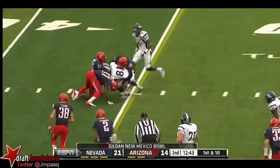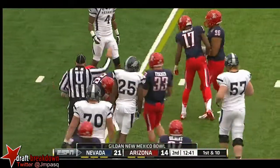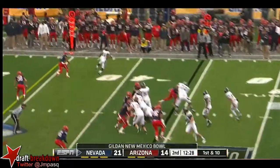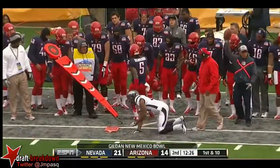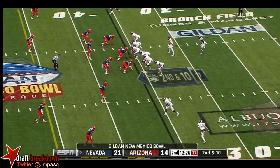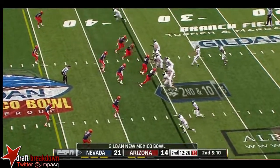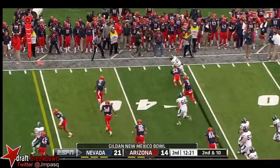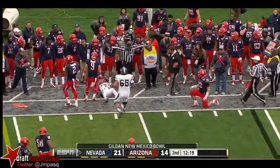A good matchup we have so far here in Albuquerque. Fajardo continues to work underneath — that time incomplete. With a blitz coming, Fajardo escapes the pocket, buys time, uses the stiff arm and picks up about five.